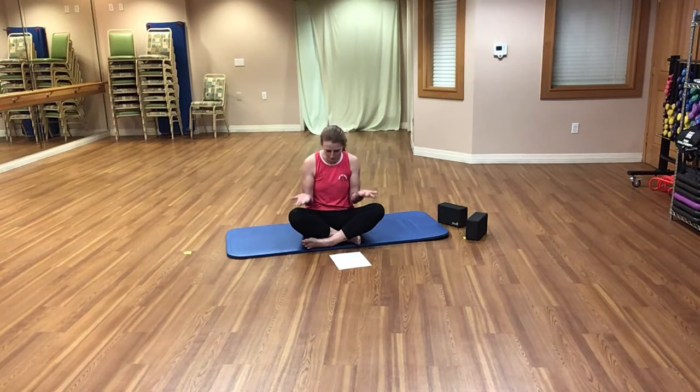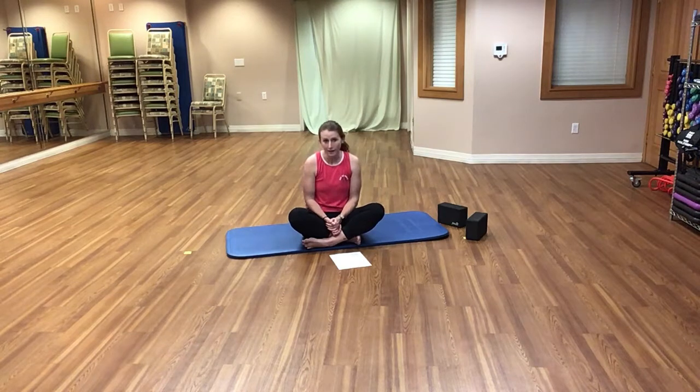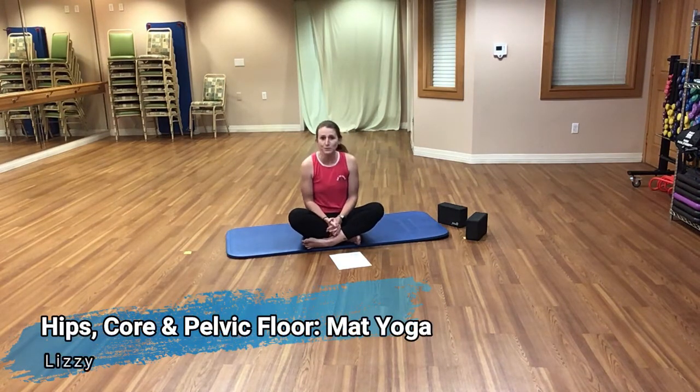This month, we're inviting you to participate in a variety of different yoga methods. We ask you to keep an open mind, open heart, and to always listen to your body. Today's class is yoga for your hips, core, and your pelvic floor.